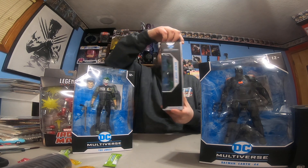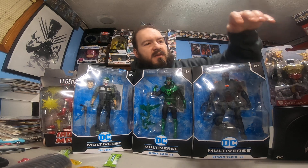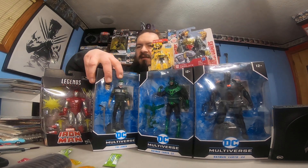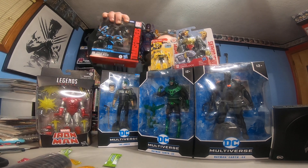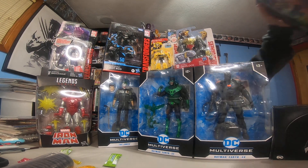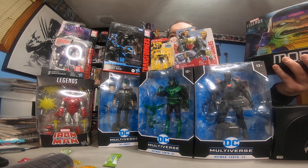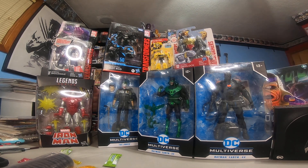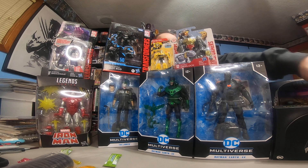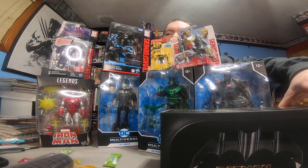A lot of cool stuff in this box, man. I'll thank him in person next time I see him — this is some pretty dope stuff. I'm going to cover everything up and try to get it all in one picture. Don't forget the Grimlock! My favorite is probably the Iron Man, and then this Batman Batarang replica — that thing is pretty cool looking.